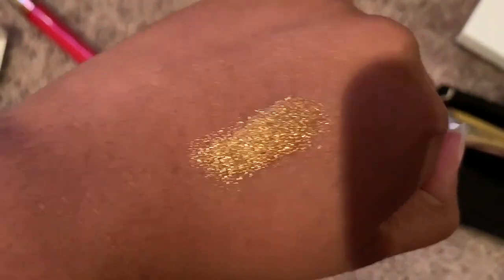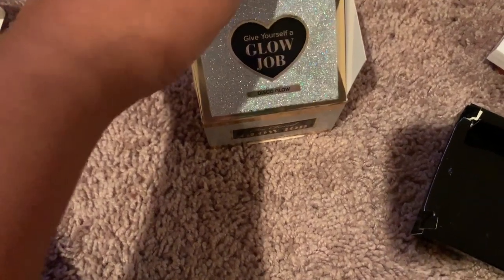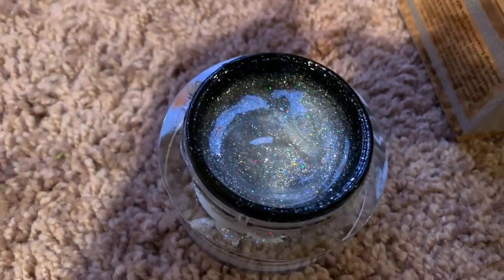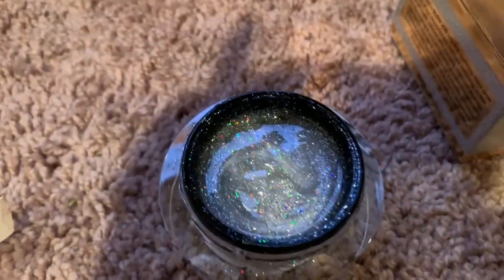I love this — look at this! The Two Faced Give Yourself a Glow Job in Disco Glow — I'm really excited to use this. This is how it's coming — it's like really glittery. We shall see how I like this.